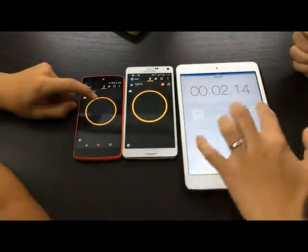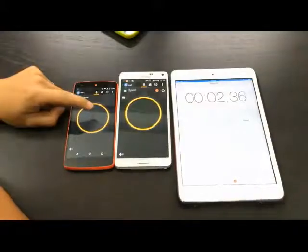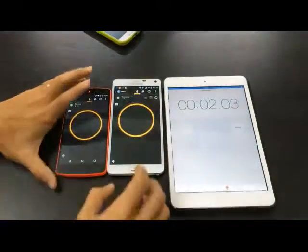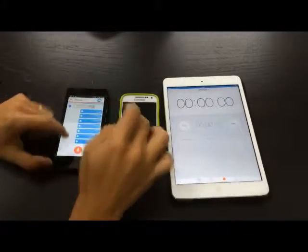Let's try that two more times. One, two, three. 2.36. And one last time — one, two, three. 2.03. So that's for Zello, which is about 2.03 to 2.36 seconds.